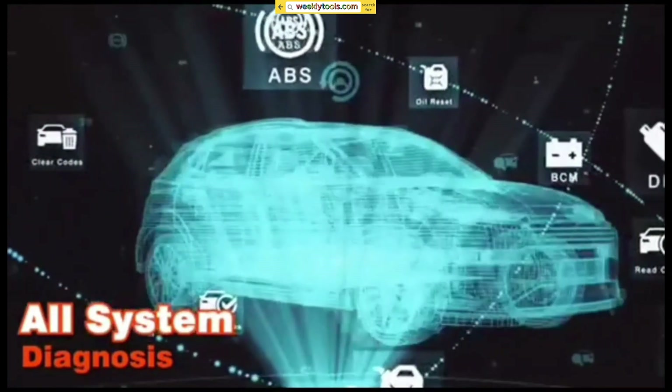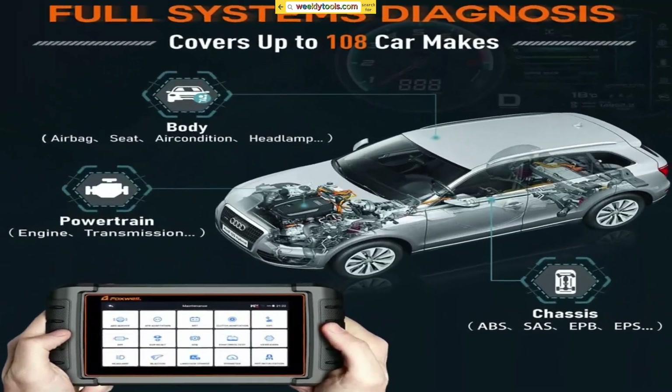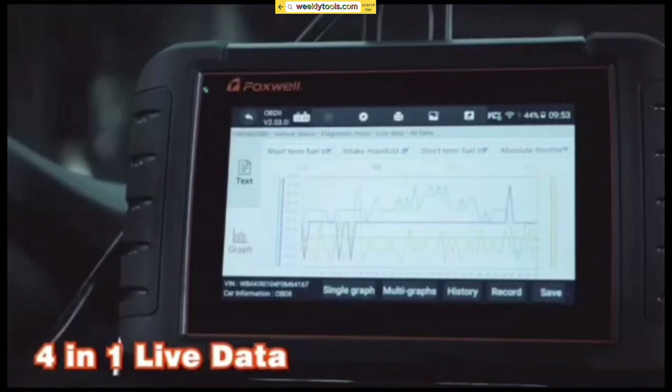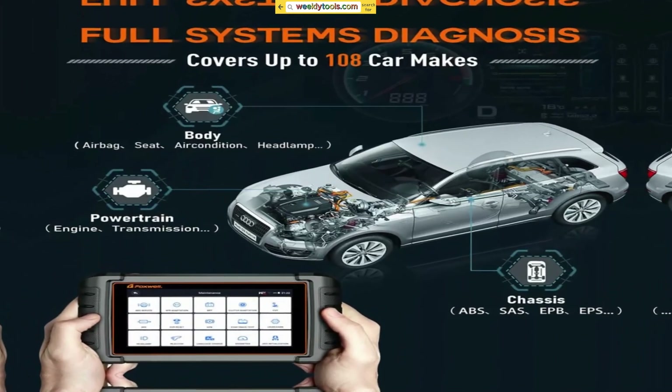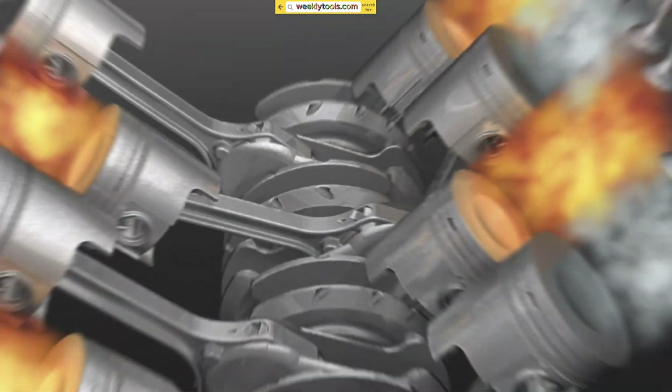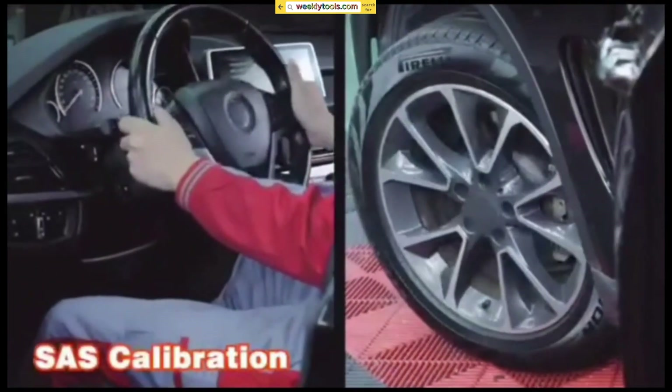All System Diagnostics: With the NT809, you can perform all system diagnostics, including reading and clearing trouble codes, viewing live data, and conducting active tests. This makes it a powerful tool for identifying and resolving issues within your vehicle's engine, transmission, ABS, sensors, and more.